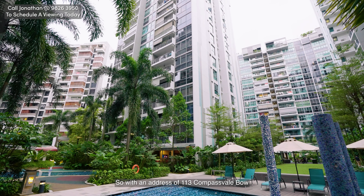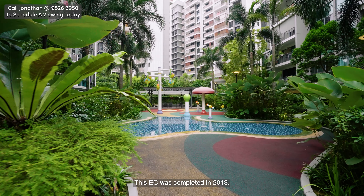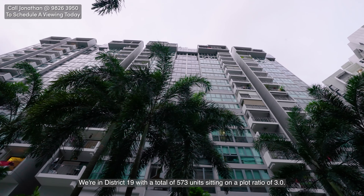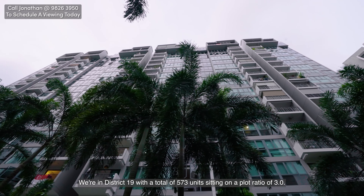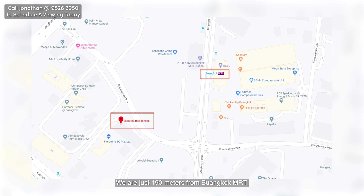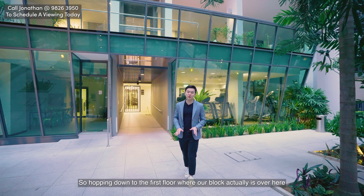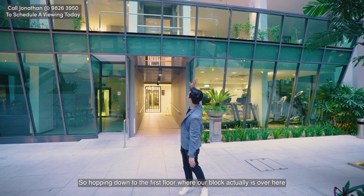With an address of 113 Compassvale Bow, this EC was completed in 2013. We're in District 19 with a total of 573 units sitting on a plot ratio of 3.0. We are just 190 meters from Buangkok MRT. So hopping down to the first floor where our block actually is.